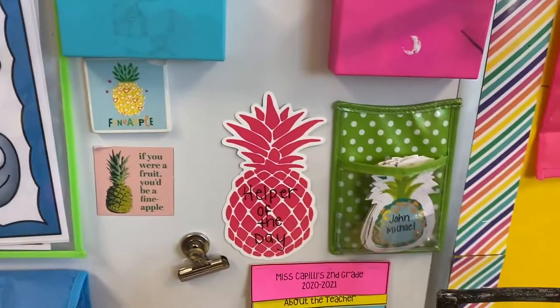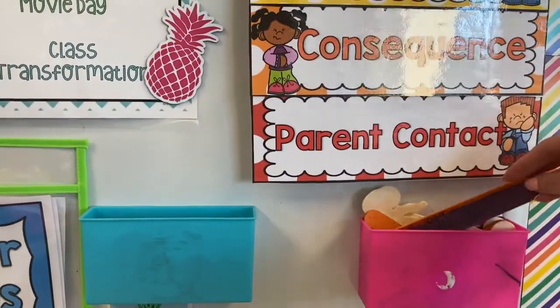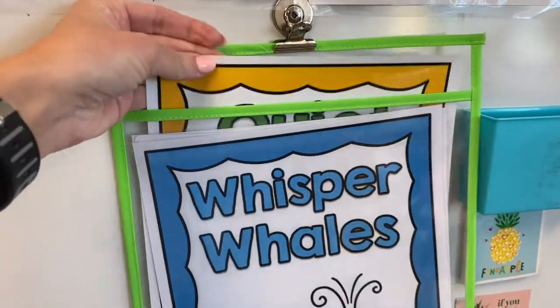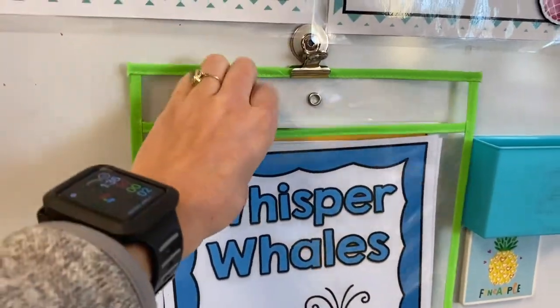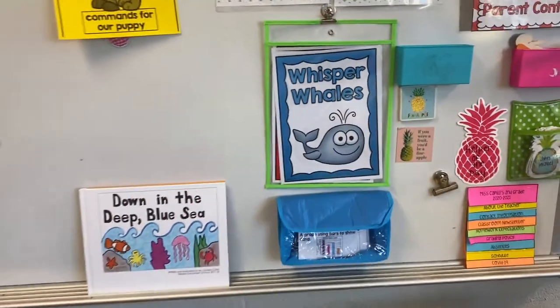Here I just have who my helper of the day is, my sticks for sharing during morning meeting, and then my voice levels, which are these animal ones I found — quiet turtle, whisper whale, loud lion — those are all the different voice levels.